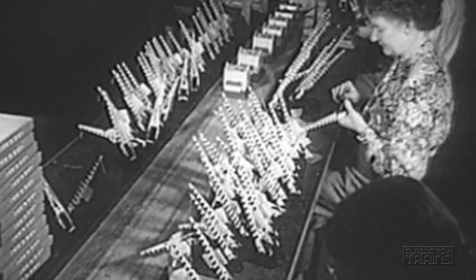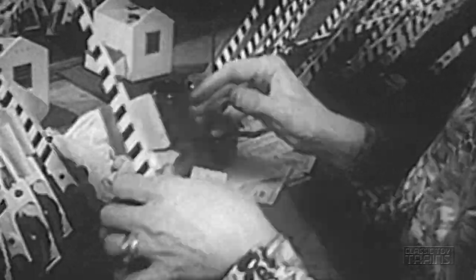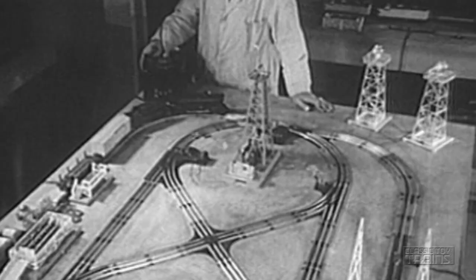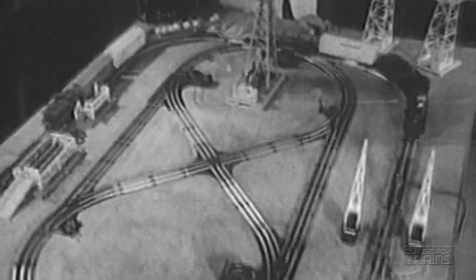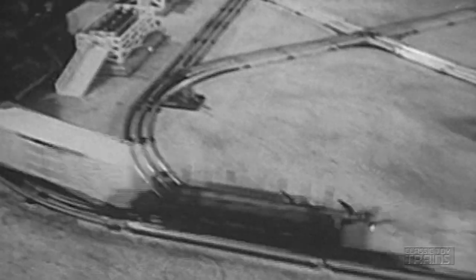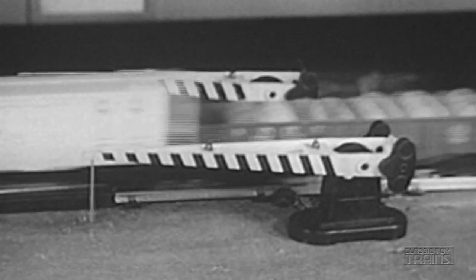A large part of the business of keeping model railroad fans happy lies in the making of accessories — crossing gates, houses for the gatemen, water towers. There are dozens of items needed for a realistic layout. In the testing lab, trains run continuously day and night until they break down. In this way, it's determined which part will wear out first, and the designers immediately set to work on a better part to replace it.